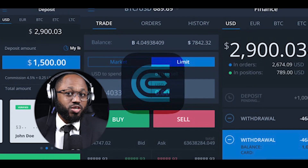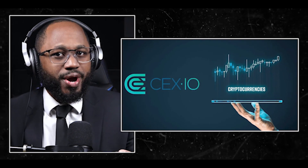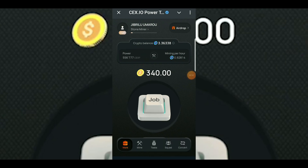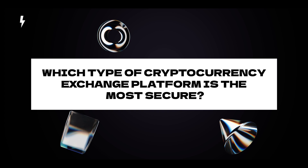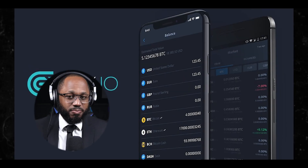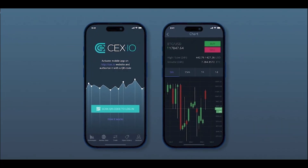Tips for success: regular engagement — check in frequently to tap and claim rewards. Strategic upgrades — focus on upgrading cards that provide the best mining power boost. Network building — invite others to join your mining network to increase overall mining power. Balance resources — distribute your coins wisely between different types of upgrades and investments. Stay informed — keep up with announcements and updates from CEX.IO to take advantage of new features and opportunities. Following these strategies and staying active in the CEX.IO ecosystem, users can maximize their potential earnings and position themselves well for the upcoming airdrop and potential token listing in Q4.